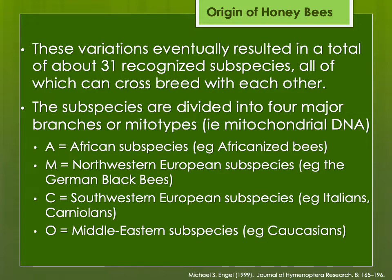The 31 subspecies are divided into four major branches, which we call mitotypes after mitochondrial DNA. The A mitotype is the bees from Africa — Africanized bees in North America. The M mitotype would be the Northwestern European subspecies: the German black or British black bee. The C mitotype is from Southwestern Europe — the Italians and Carniolans are from that branch. And then finally the O mitotype is the Middle Eastern subspecies; the Caucasians would be an example. There are a few other mitotypes as well, but these are the four main groups.